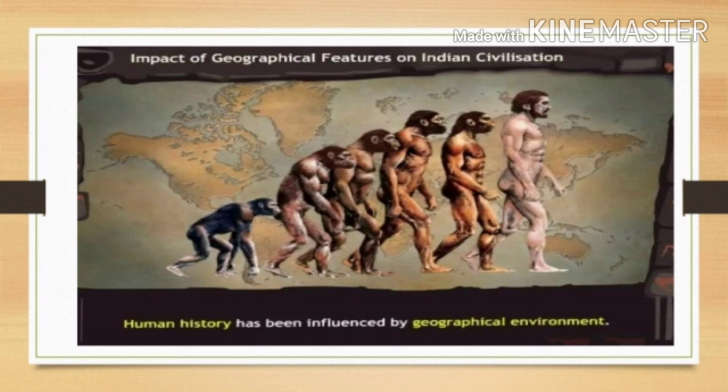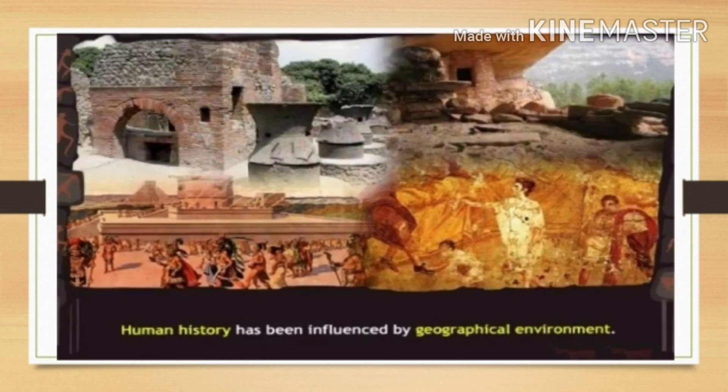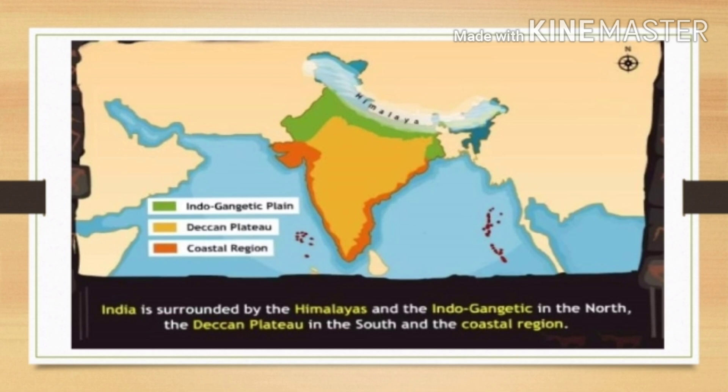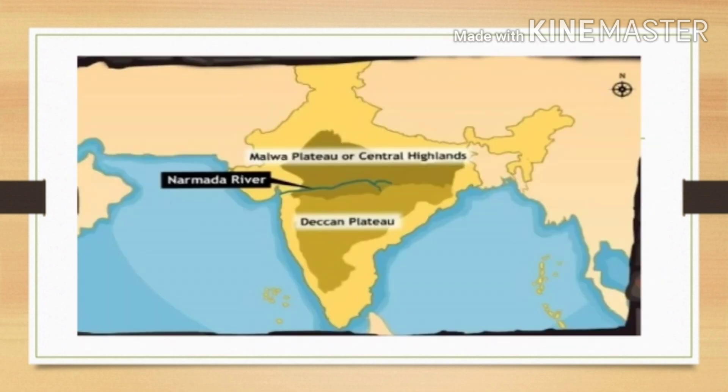Human history has been influenced by geographical environment. Let us take a look at the geographical features of India and understand the Indian civilization. India is surrounded by the Himalayas and the Indo-Gangetic plains in the north, the Deccan Plateau in the south, and the coastal region. The Narmada River divides India into two parts: the Malwa Plateau or Central Highlands and the Deccan Plateau in the south.